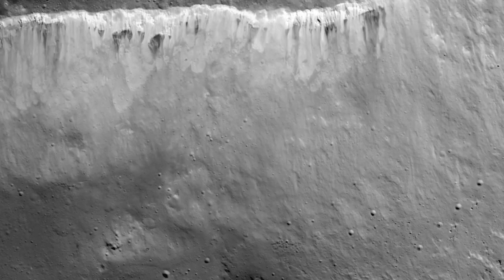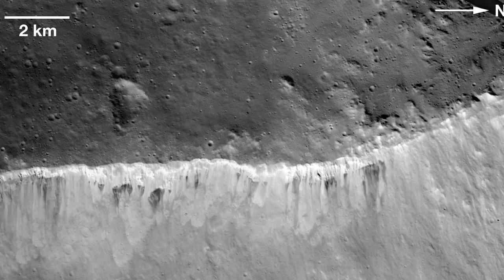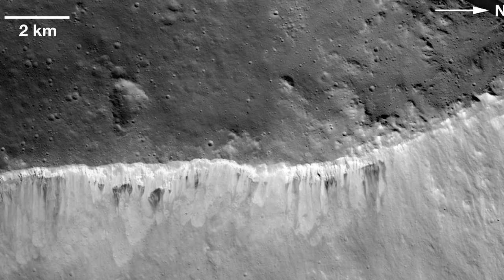Another theory looks at the patterns of bright and dark materials on Vesta. This explanation suggests that low-speed impacts smear carbon onto Vesta's surface, which mixes with the original soil to give the asteroid its unique appearance. Both studies are published in the October 31st issue of the journal Nature.